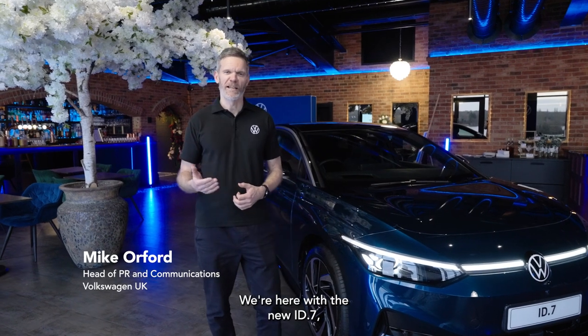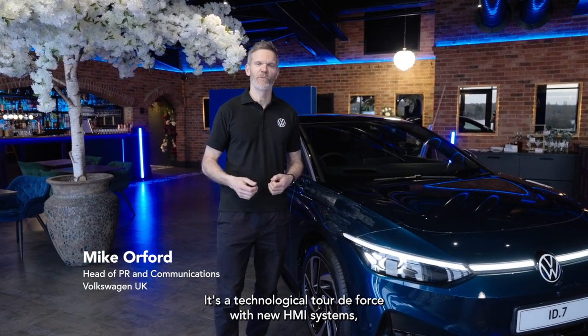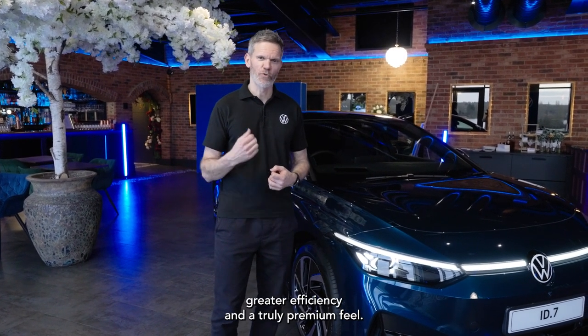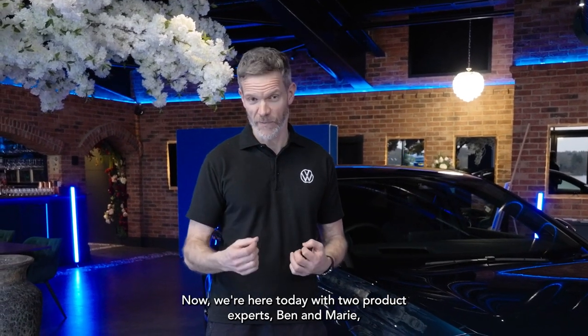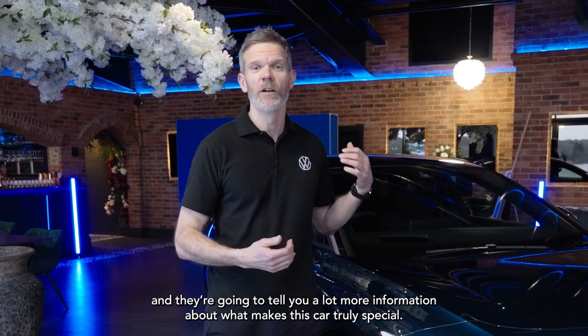We're here with the new ID.7, Volkswagen's new flagship EV. It's a technological tour de force with new HMI systems, greater efficiency and a truly premium feel. We're here today with two product experts, Ben and Marie, and they're going to tell you a lot more information about what makes this car truly special.